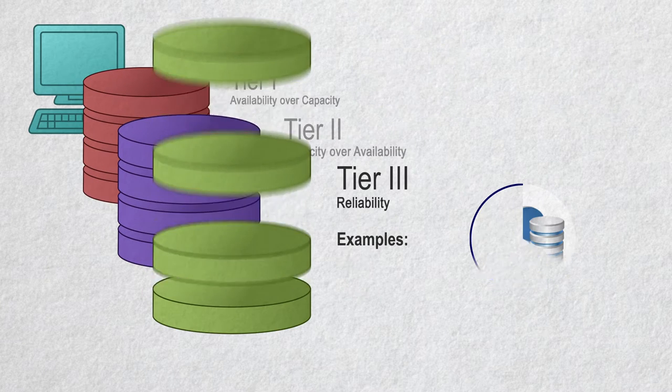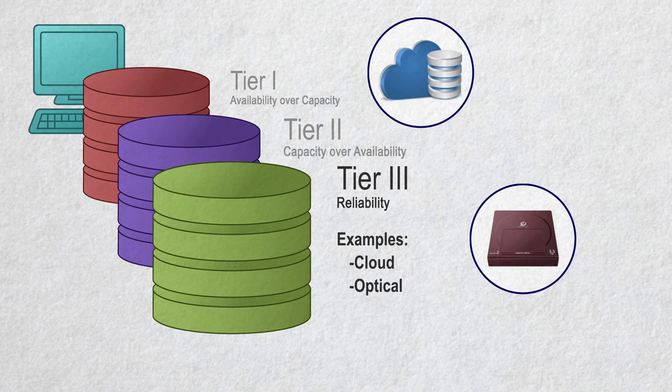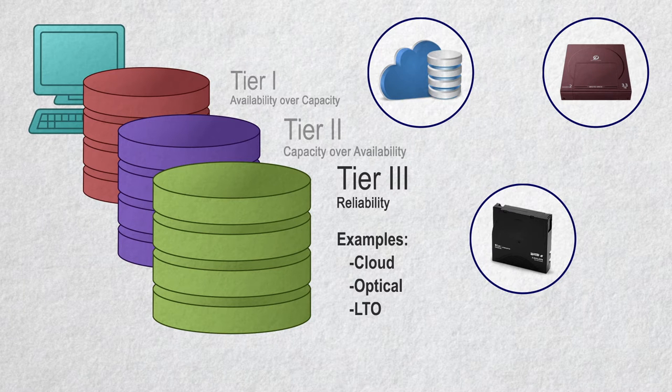Archive is commonly referred to as Tier 3 in most scenarios. In enterprise-level deployments, Archive can be Tier 4 or even Tier 5. In either case, it's the last stop for your media — this is where reliability is valued over availability or capacity. Often, Archive takes the form of LTO, cloud storage, or even optical storage. These formats need to have massive amounts of redundancy and be less sensitive to the effects of Father Time, since you will most likely never access most of this content again — you need it somewhere you don't have to worry about it.